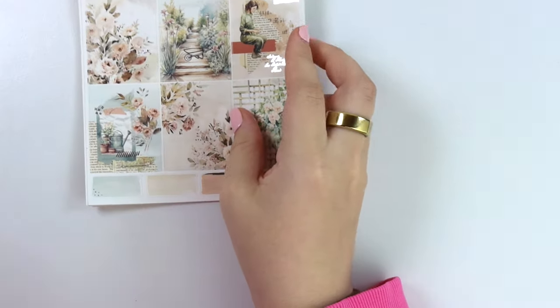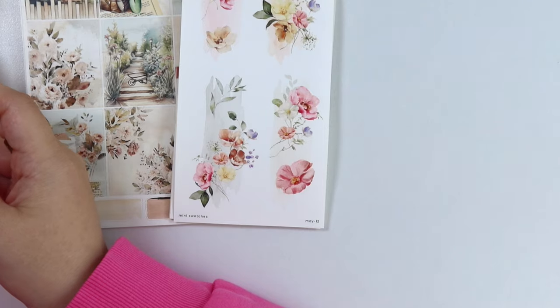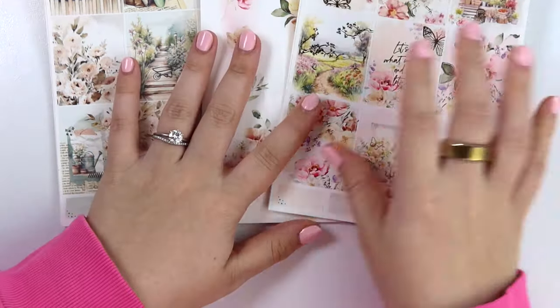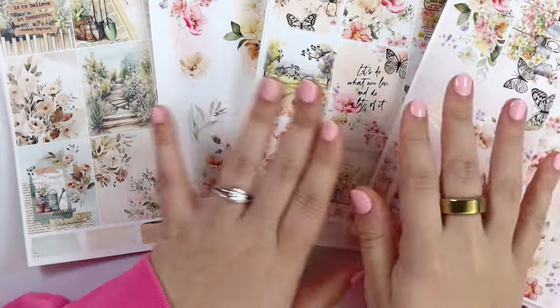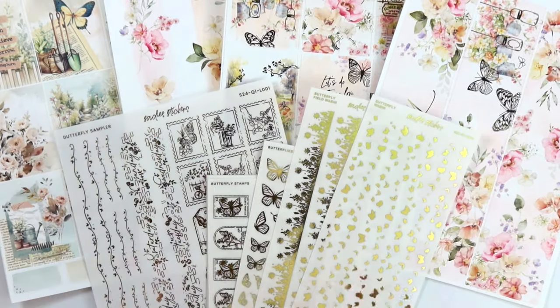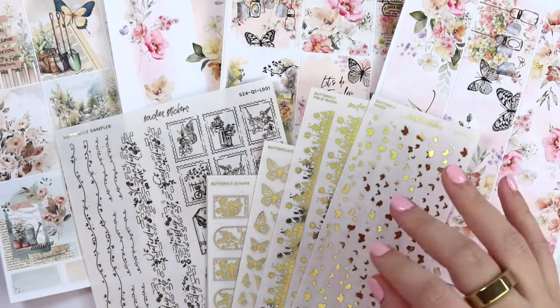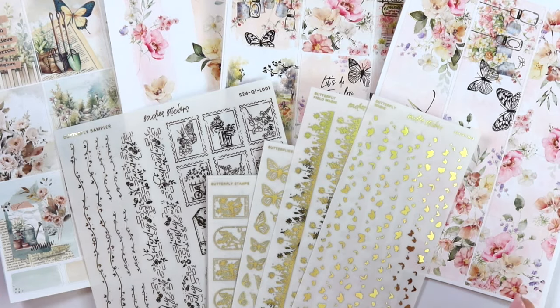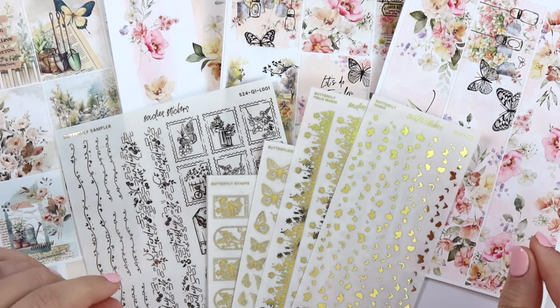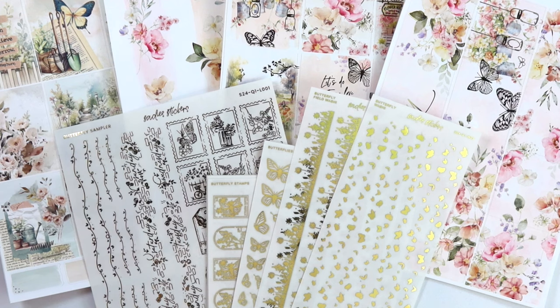That is everything I have for you guys today — I say 'everything' as if that wasn't a million and one things. Monthly collections are always a little more busy than our usual ones, but I'm okay with that. Let me know what you think about this month's monthly collection. I have June and July already designed and I'm so excited to share those when it's time. I really wanted to lean into the butterflies — I feel like it's really pretty. I'm not sure how the butterfly hype is going to be this year. I feel like the year before last is when they started getting popular, and last year was almost peak butterfly hype, so I'm curious to see how they do this year.